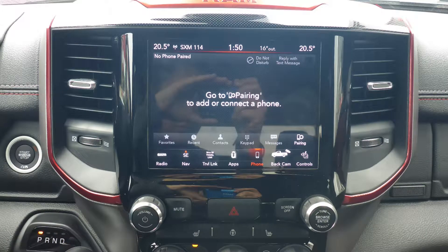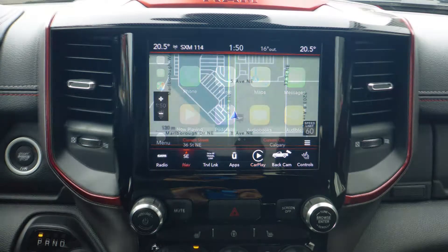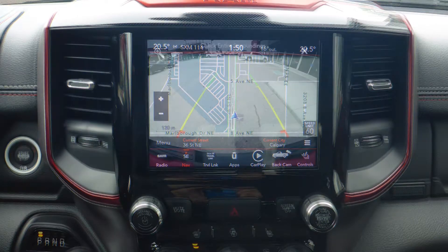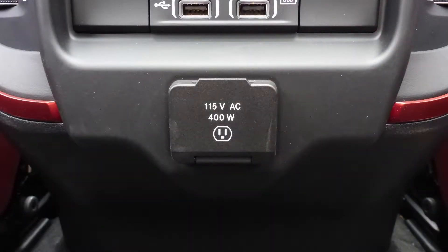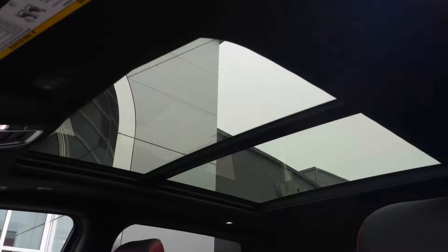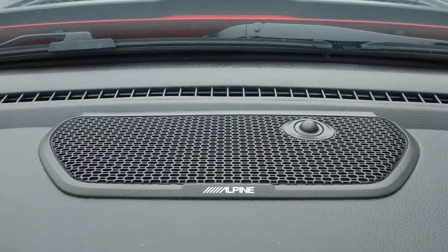Uconnect voice command with Bluetooth, Apple CarPlay and Android Auto, GPS navigation, a rear backup camera, an MP3 input jack, a USB port, a 115-volt power outlet, a dual pane panoramic sunroof, and a premium Alpine audio system.